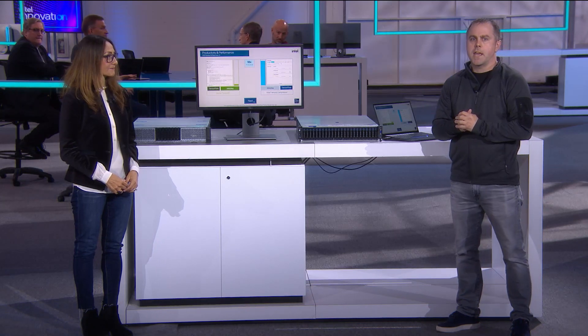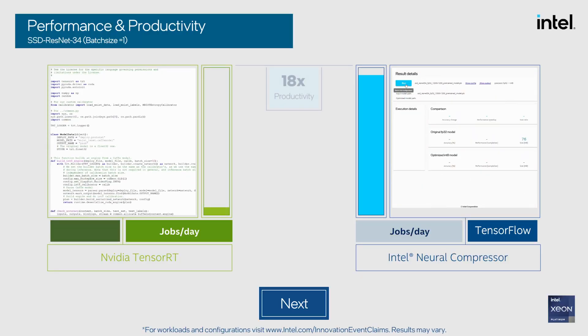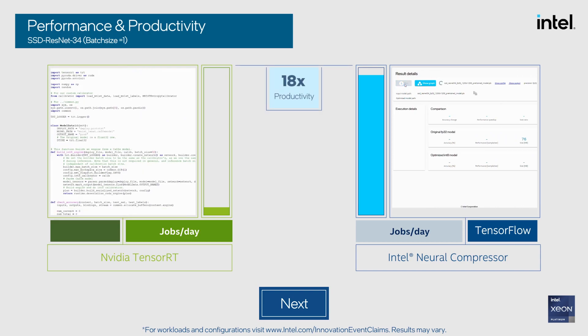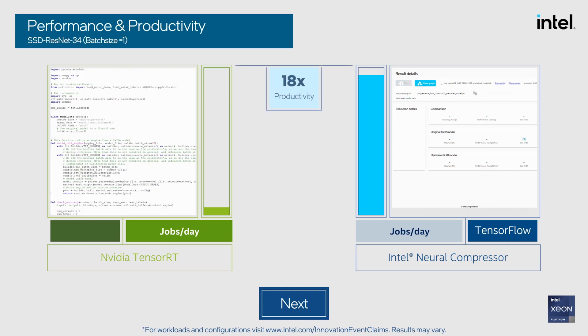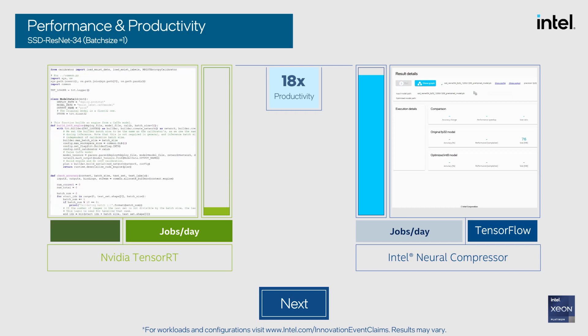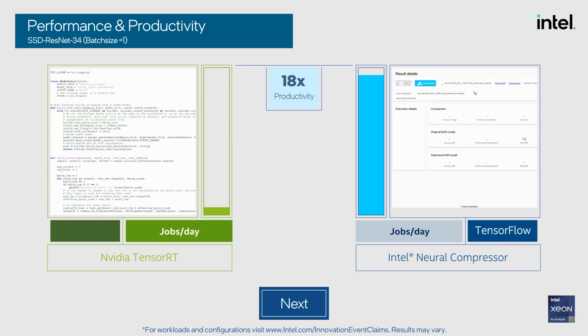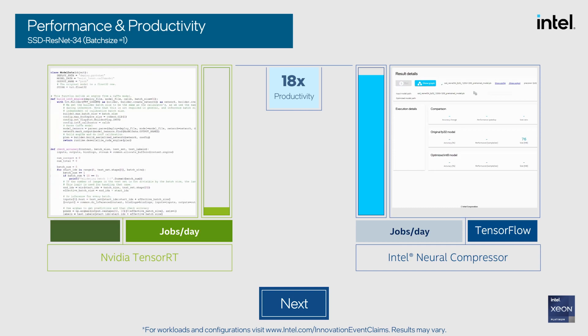Out of the box, developers can run AI on Intel CPUs literally in minutes using a simple GUI, as opposed to competitor solutions where developers spend time manually writing and optimizing code. In fact, developers using INC can increase their productivity by up to 18x versus TensorRT when quantizing models from FP32 to int8 numerical formats.